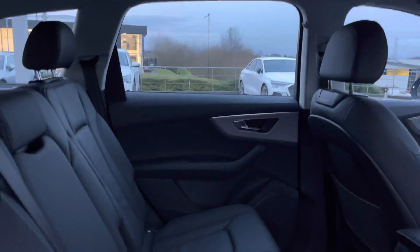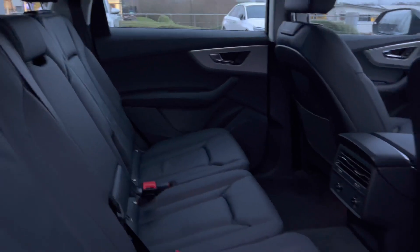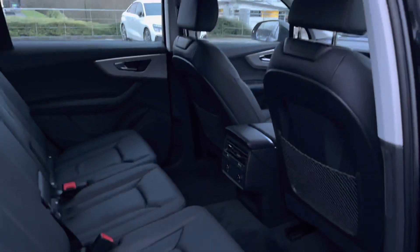The back of the car for the passengers is also very comfortable and very spacious with lots of legroom, ideal for short journeys or long journeys.